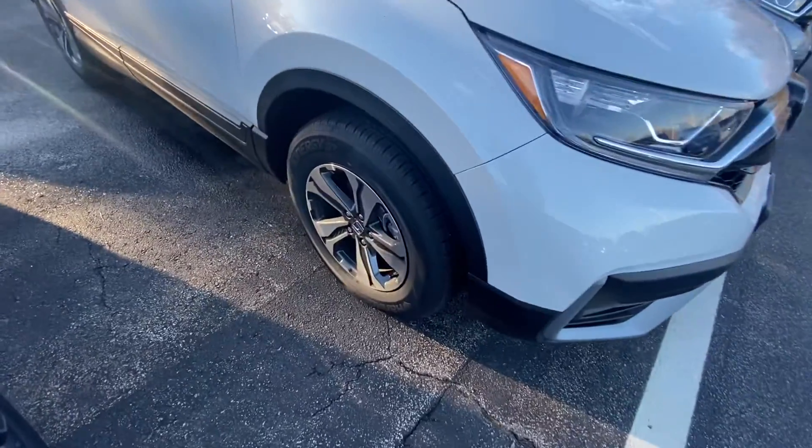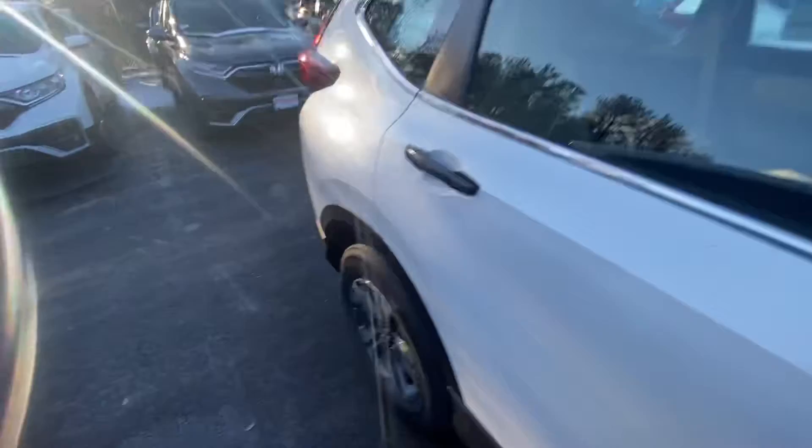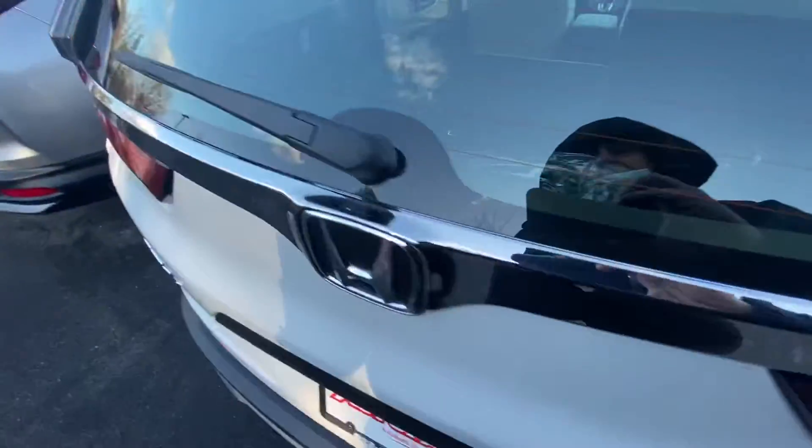We show the wheels there — machine-cut alloys. They match the body very nicely. I do love the pearl white. I actually have this one for my wife, and she absolutely loves it.